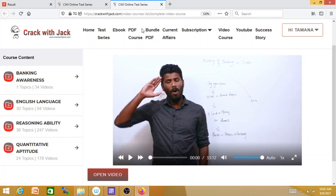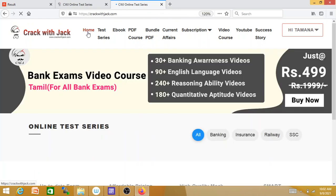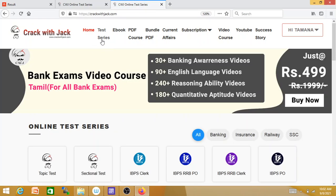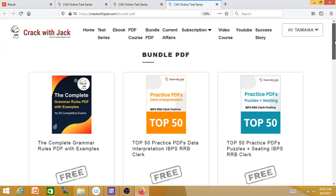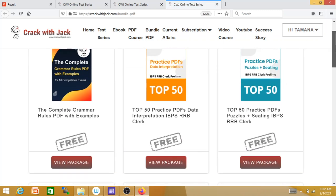Then parallel to our PDF course and mock test, you can check the success stories in our series. The next one is the Bundle PDF. This is the most important part — you can use free resources straight away, including grammar rules.